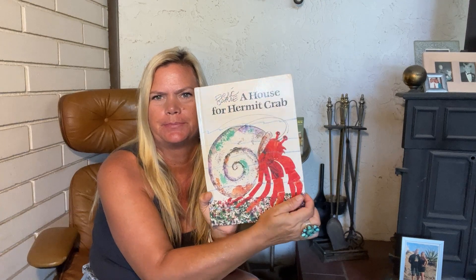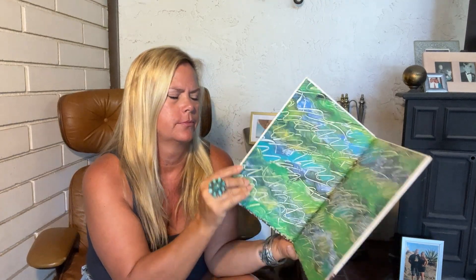Good evening. Hi friends and family. Here's what book we have tonight. This is Eric Carle and this is another book he did called A House for a Hermit Crab. So let's take a look. Here we go. A House for a Hermit Crab by Eric Carle.